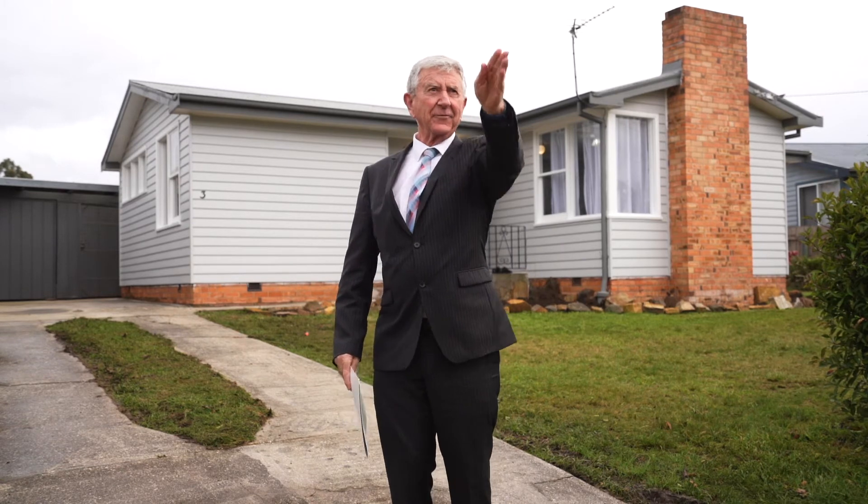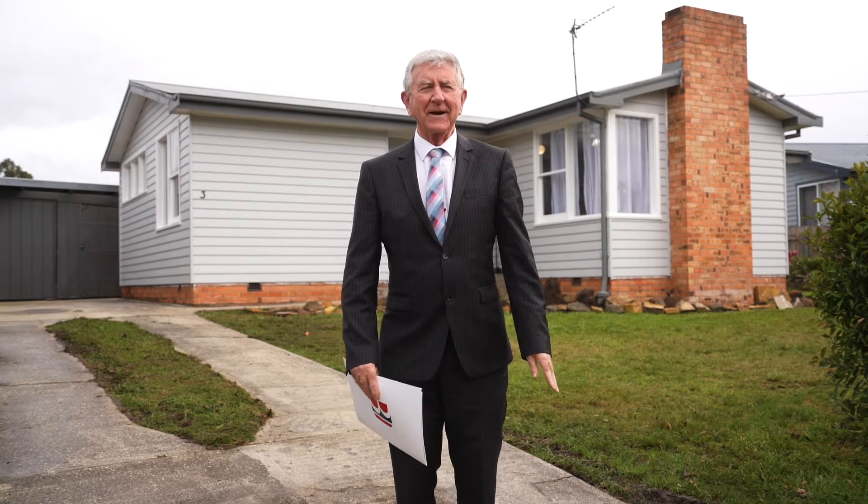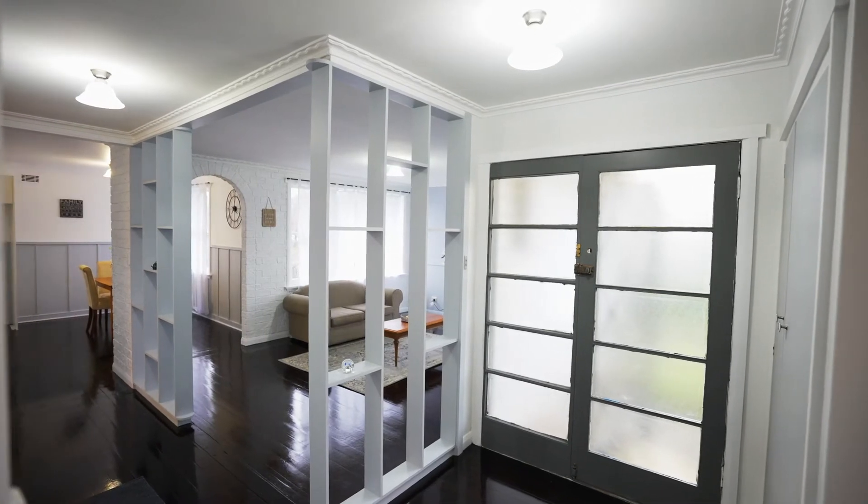Just up here you're in the country before you know it — just a great area. Let's go in and have a look.